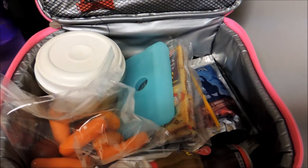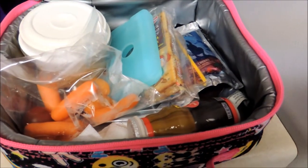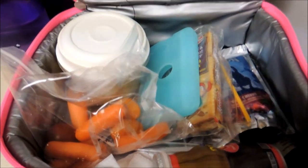Hello friends, happy Monday. Welcome back to school lunches. Really winding down here — this week and next week left.